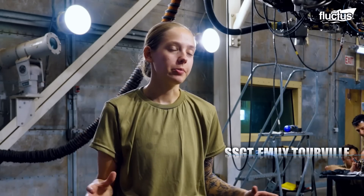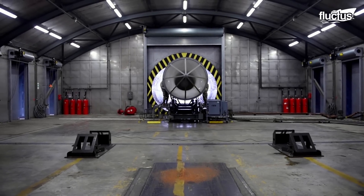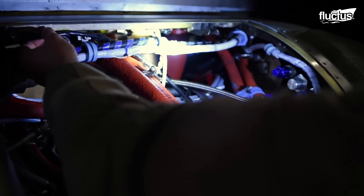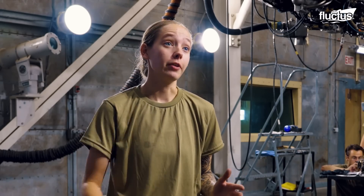One of my favorite parts about test cell is that in the aircraft, you have tapes that say red, yellow, green, so you kind of know if something's wrong there. But here we're watching specific numbers. On the aircraft, you can't tell the efficiency of the motor. Here, one of our main tests is to make sure that we are producing at an efficient rate.